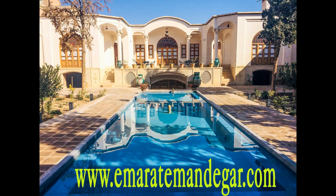For any reservation, you can visit their website at www.emaratamondagar.com.